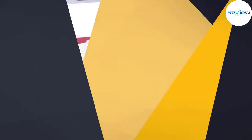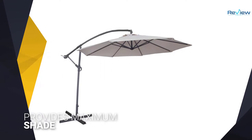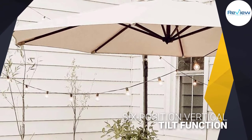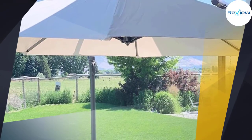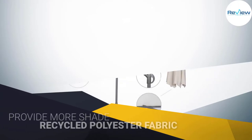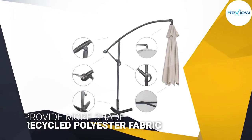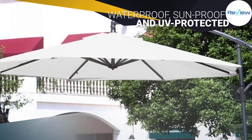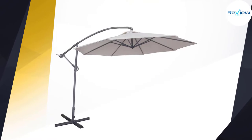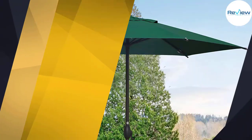Number two: ABBA Patio 10-foot offset cantilever. This 9-foot offset cantilever umbrella provides maximum shade and sets up quickly so your outdoor space will cool down in no time. It features a six-position vertical tilt function to provide more shade wherever you need it. The canopy offers wind vents for better airflow and features recycled polyester fabric that's waterproof, sunproof, and UV protected. The sturdy pole and steel ribs are durable and powder-coated, preventing chipping, peeling, rust, and corrosion for years of use.